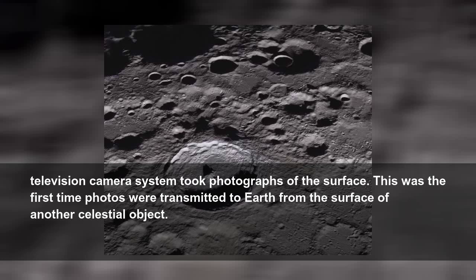The unmanned spacecraft landed undamaged near the Oceanus Procellarum and the onboard television camera system took photographs of the surface. This was the first time photos were transmitted to Earth from the surface of another celestial object.